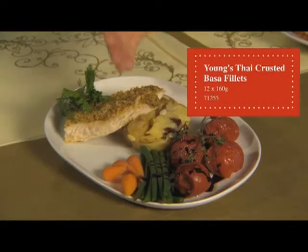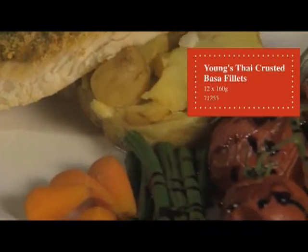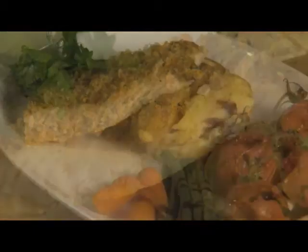The next product is a Thai crusted basa fillet — skinless and boneless fillets topped with ginger and aromatic lime leaves, finished with a crunchy Thai basil and red chilli breadcrumb. It oven bakes in 25 minutes and is great served with jasmine rice and a cooling cucumber salad.